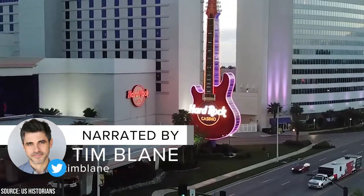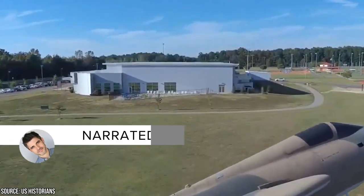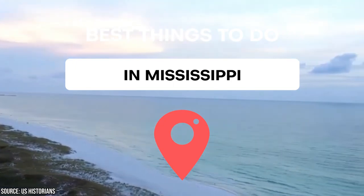Welcome to the Magnolia State, a.k.a. Mississippi, where southern hospitality, rich history, and breathtaking landscapes await you at every turn. Fucation presents the best things to do in Mississippi.